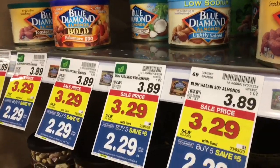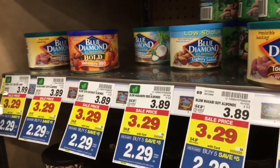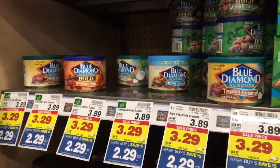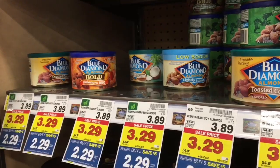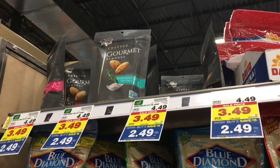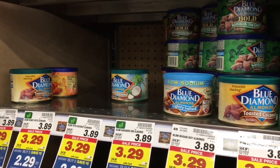These almonds are on the mega event for $2.29. There is a $2 digital coupon. I do think it is expiring really soon, but I'm going to go ahead and pick these up. It looks like they are pretty wiped out — I've got to find a flavor that Cody will eat. The gourmet ones are on the mega too for $2.49, but I'm going to go with these because you get a little bit more in this can.